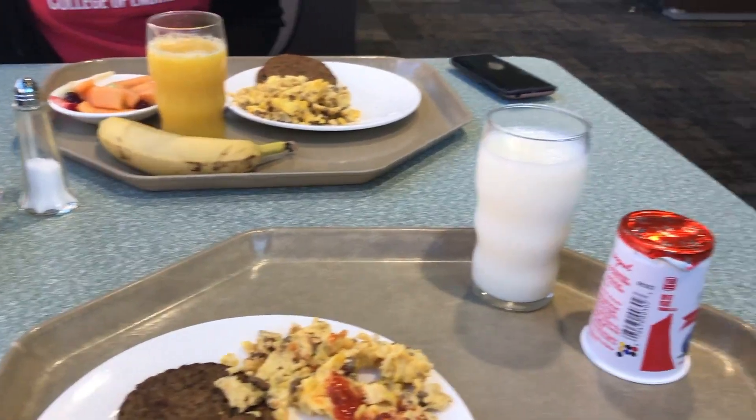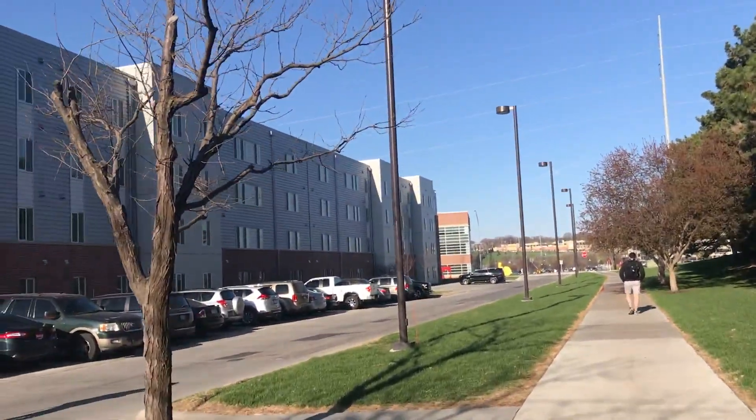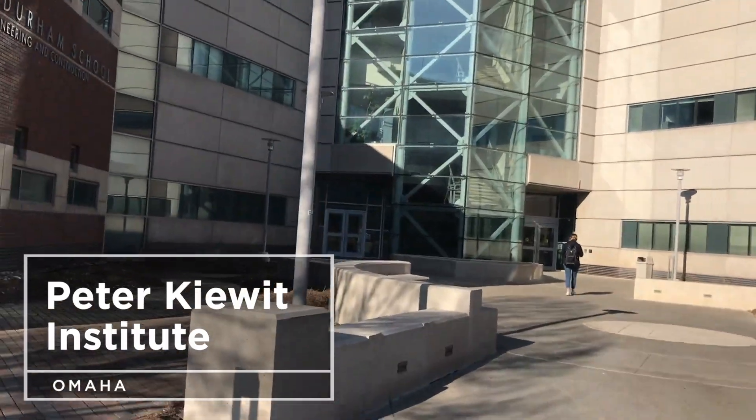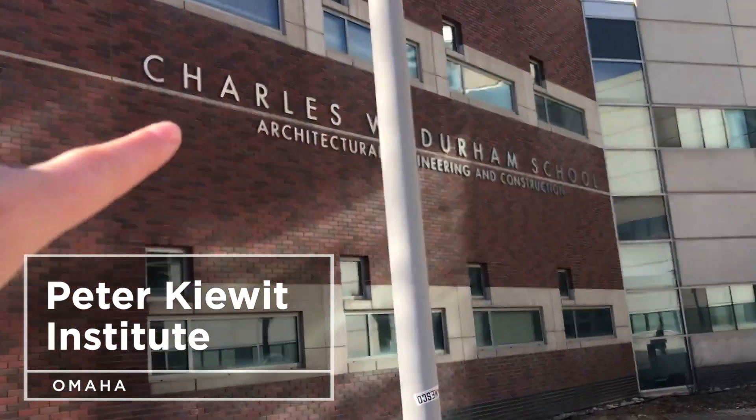Quick breakfast before we start our day. This is PKI, where the College of Engineering is hosted and my program, architectural engineering.